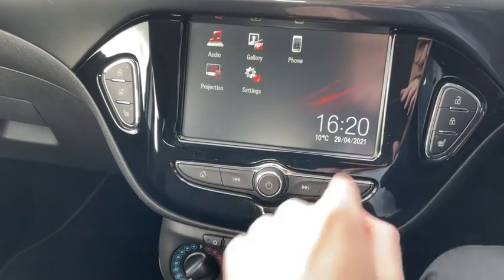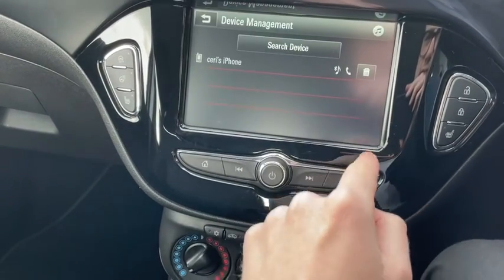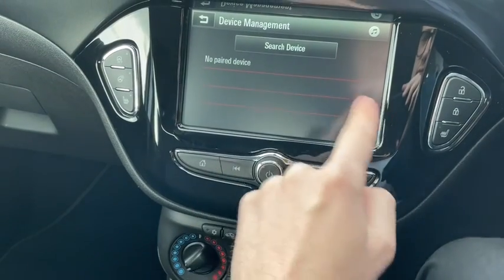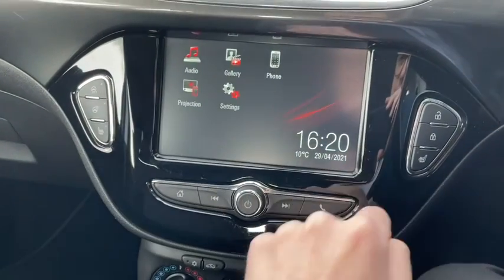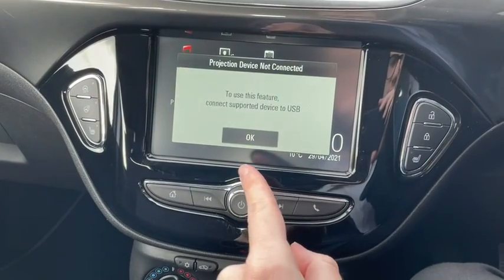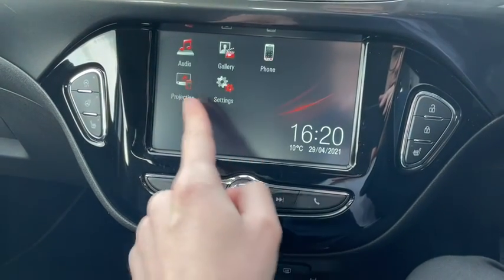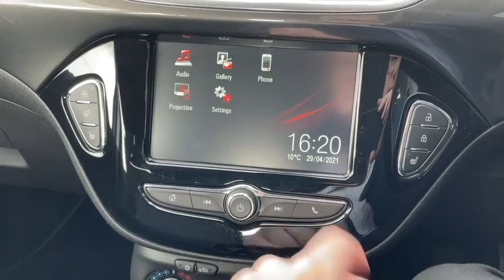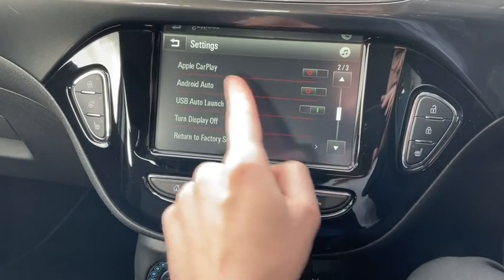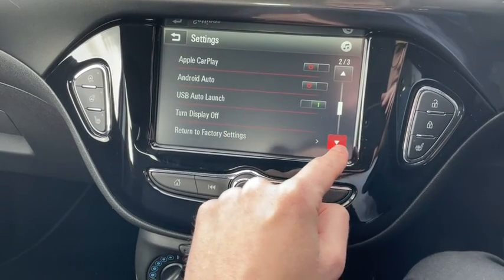To really get the most out of the system I highly recommend connecting your own smartphone device — you can even remove the previous person's profile. We've also got the projection system, so if you connect your own device via USB it can be projected onto the screen, which is very handy for use with compatible apps. As you can see we've even got Apple CarPlay and Android Auto available in the settings.